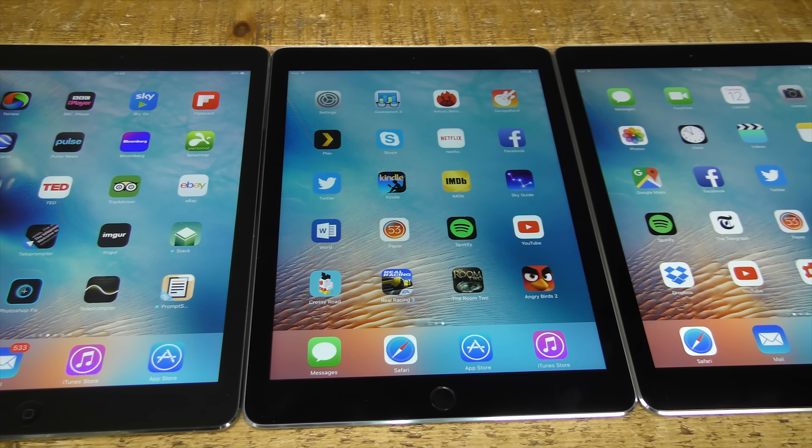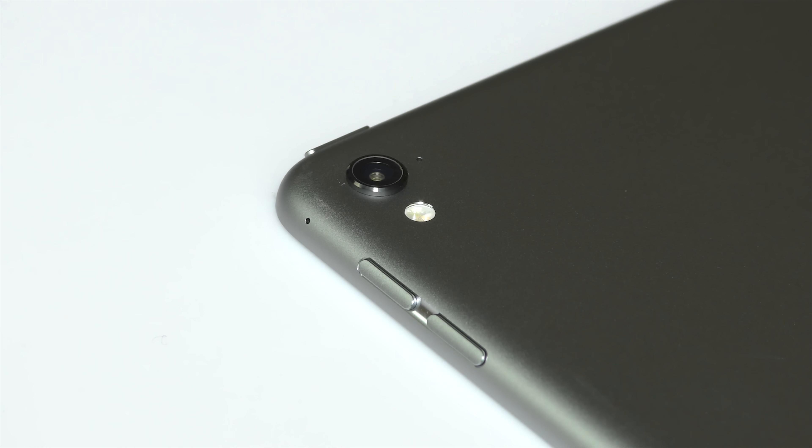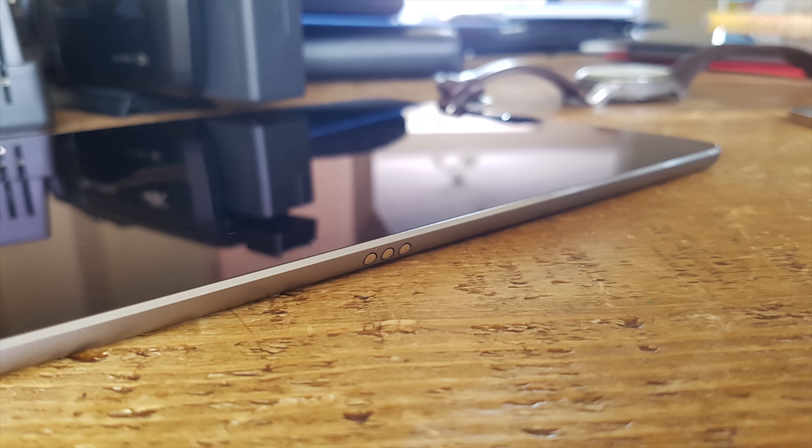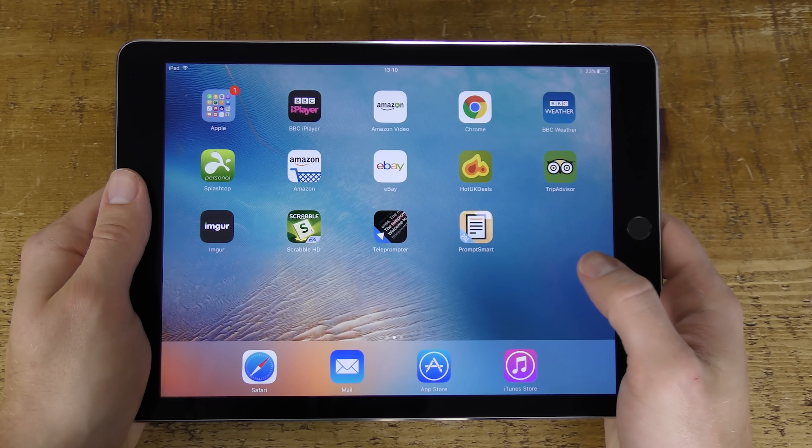Instead of an iPad Air 3, we get the iPad Pro at 9.7 inches — the smaller brother of the 12.9-inch iPad Pro which came out in November 2015. For all intents and purposes, this is the iPad Air 3. What's new? We've got an improved display, a faster dual-core A9X processor, quad speakers, significantly improved cameras with a 12-megapixel rear capable of 4K video recording and a 5-megapixel front. It also has a new connector supporting the iPad Smart Keyboard and Apple Pencil. The design hasn't changed — it weighs 437 grams and is 6.1 millimetres thick, exactly the same as the iPad Air 2.